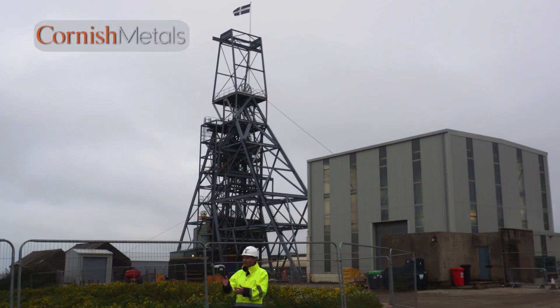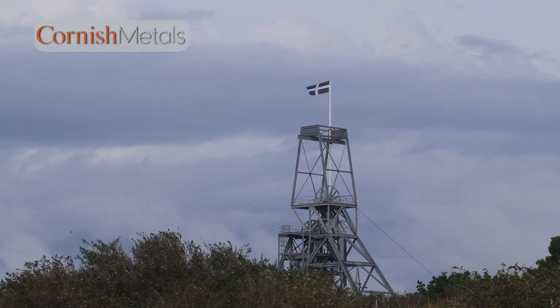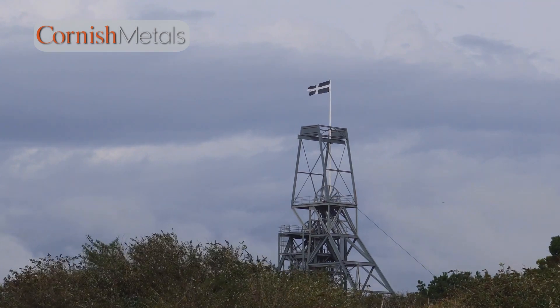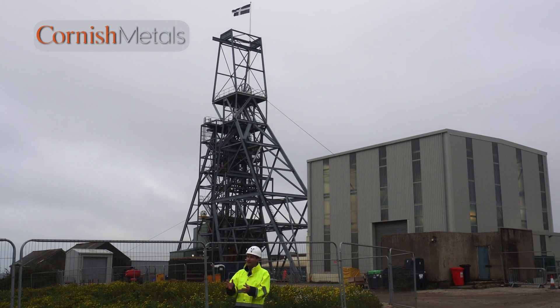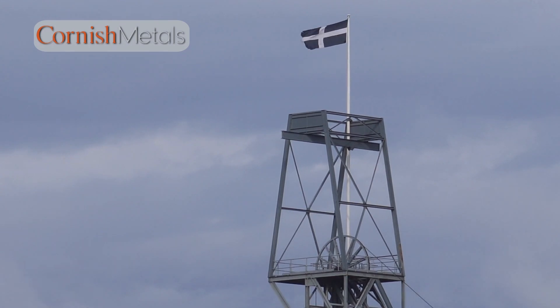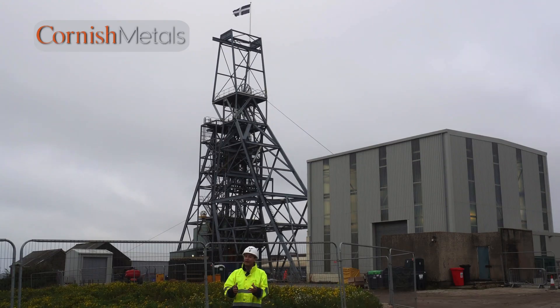That is St. Piran's flag hanging on top of our Newcooks Kitchen shaft — hanging there with pride. In the past, it was up there when the mine was in operation. So when we put the top part of the head frame back on a few months ago, the local community were quite excited to see the flag coming back. It gave a hint that there is a future of operation at South Crofty once again.